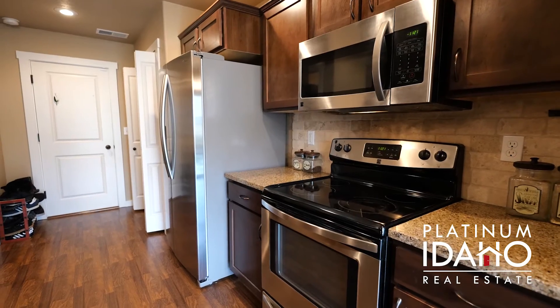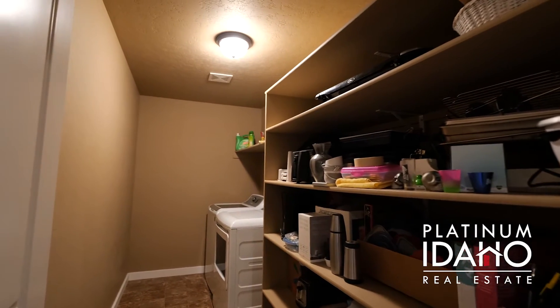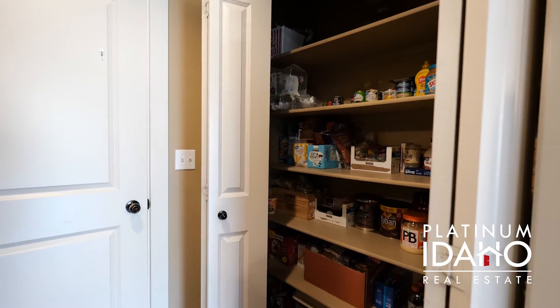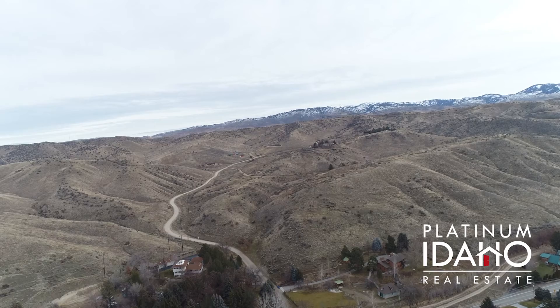The oversized laundry room has additional shelving for more storage, or you can use it as a second pantry. The backyard has so much potential, looking out to your friendly furry neighbors and beautiful foothill views.